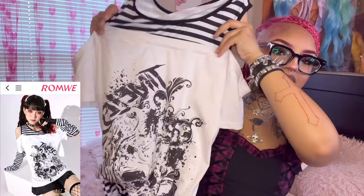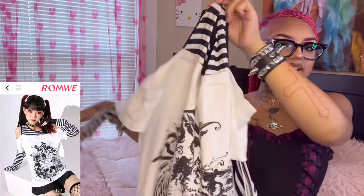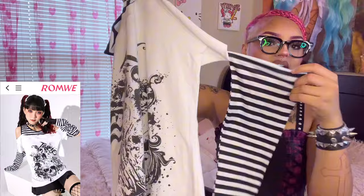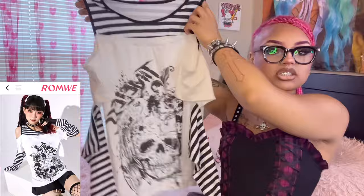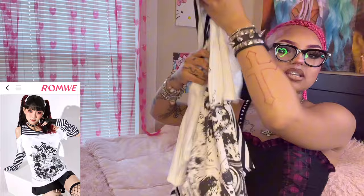I have six items to show you guys for this haul. The first item is this super cute long-sleeve shirt. Fall is right here, so we've got to start getting the long sleeves and sweaters. This top is literally the cutest — it looks like two shirts in one, with little sleeves attached to the short sleeve shirt. The material is really soft and stretchy, and I love the little skull print on it.